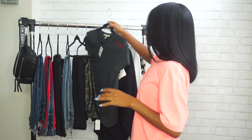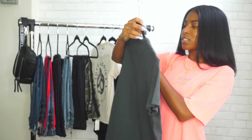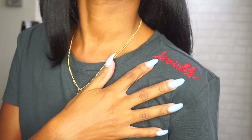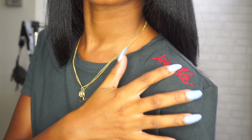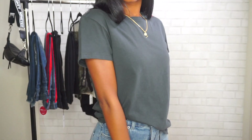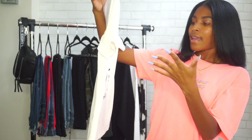Next I have some tops. First I have this charcoal gray t-shirt that just says 'trouble' on the shoulder, stitched in. I thought that was a really cute touch. It's a basic t-shirt in an extra small.